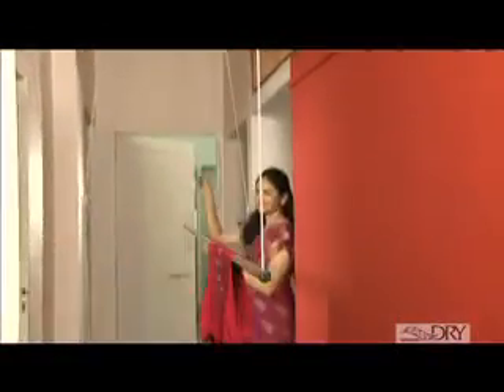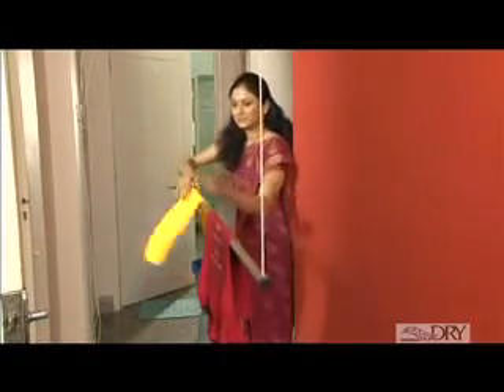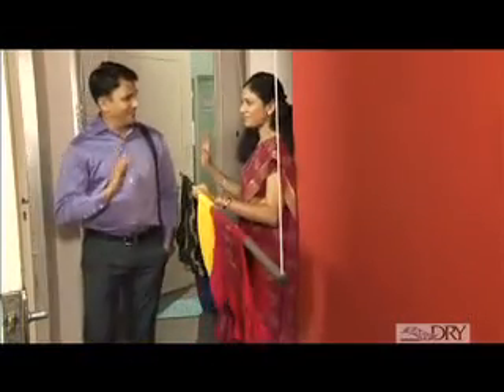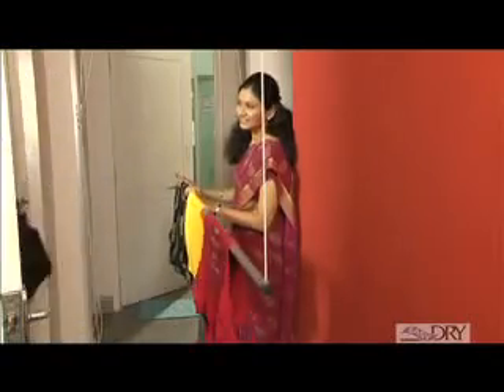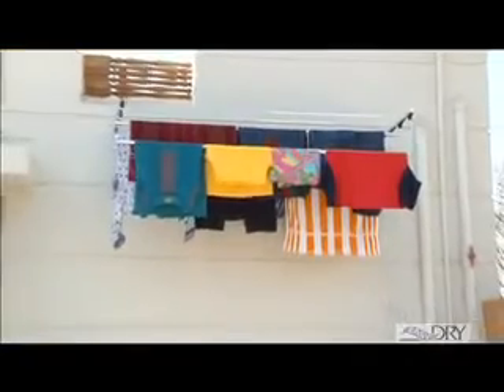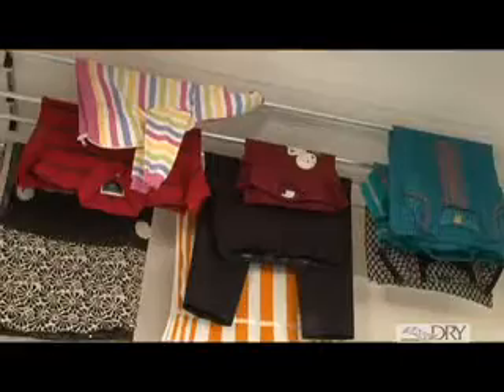It beautifully manages the space in your house and elevates your clothes right to the top, so that your house always looks neat and elegant. Whether it's a balcony, an open terrace or a passageway, Easy Dry simply fits in and is easy to maintain and operate.